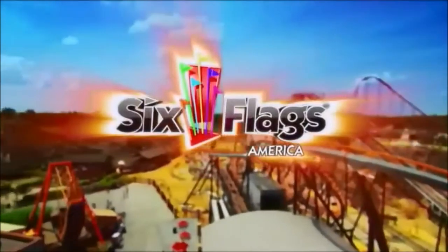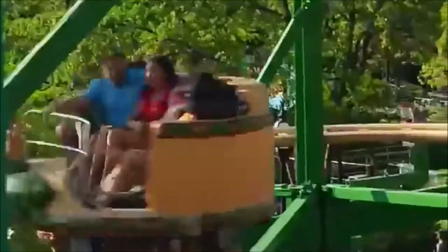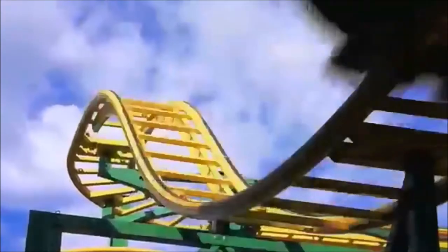New in 2014, Six Flags America introduces Raging Cajun, a fast-track roller coaster that spins you 360 degrees through hairpin turns, breathtaking drops, and sudden twists.